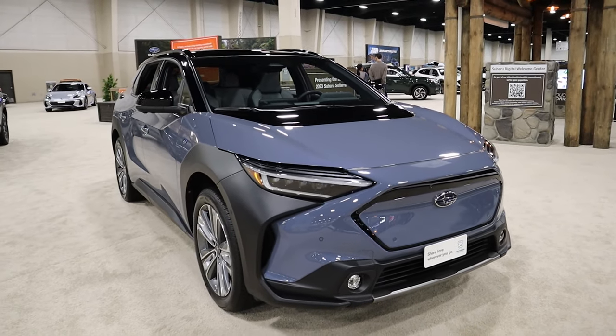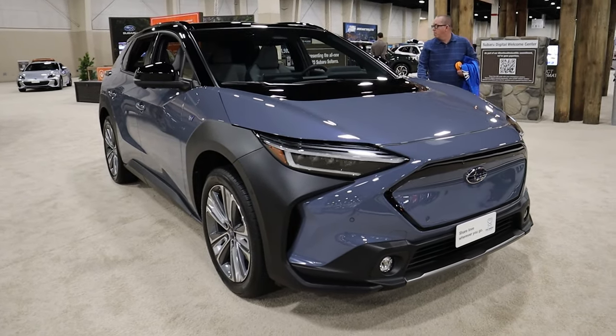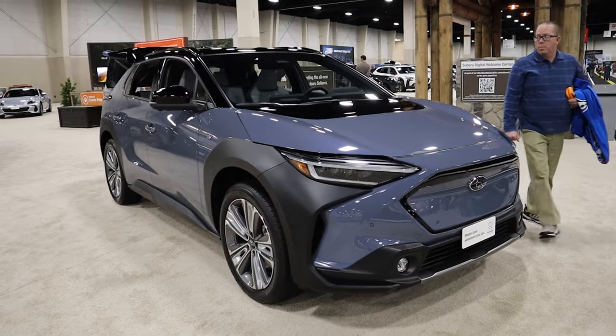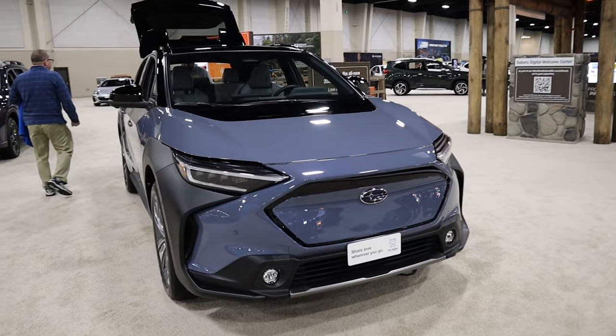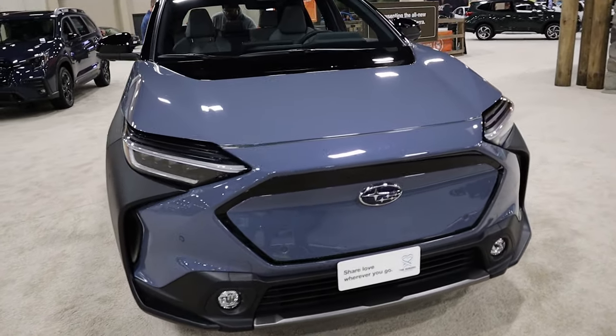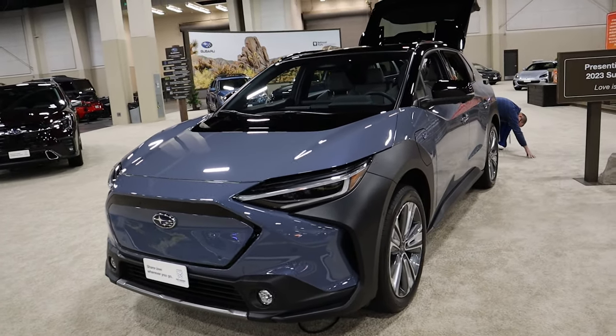Here we have the all-electric brand new Subaru Solterra. This vehicle shares its platform with the Toyota BZ4X — it's pretty much the exact same platform. They actually co-developed the vehicle because Toyota owns a portion of Subaru, so to share the cost they developed them together. Now there are three different trim levels for the Solterra.